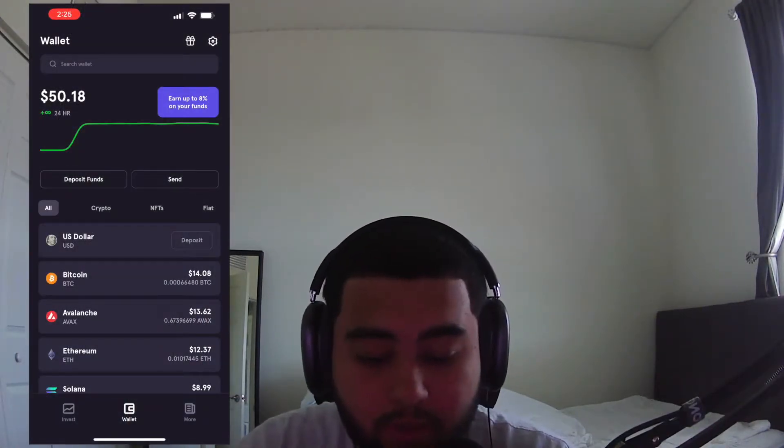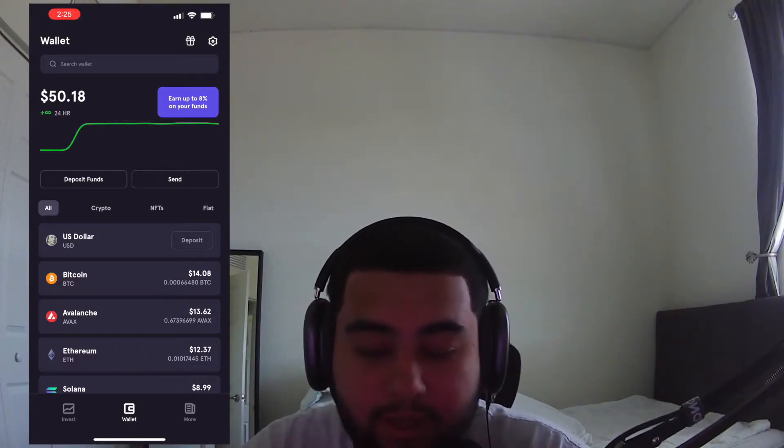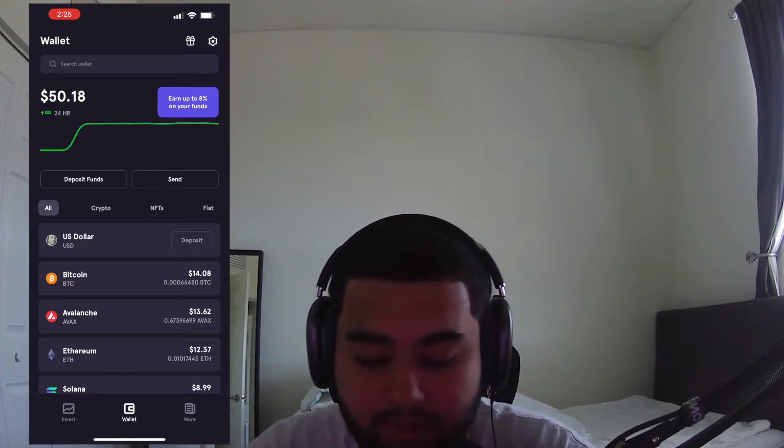But let me go on my phone. I'll put it right here and we'll get right to it. Okay, so right now we're in my FTX wallet. As you can see, I have $50.18. I did deposit $50 — I just made a little money off of it.